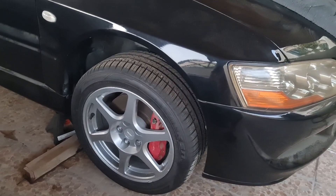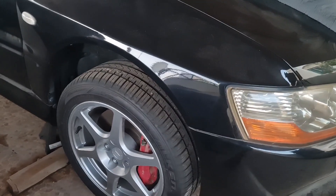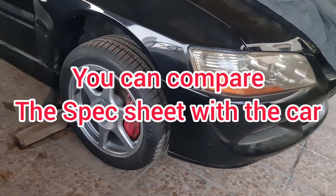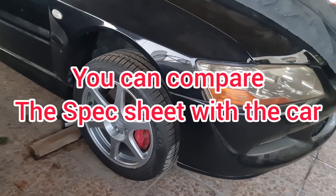Everything else seems fine — the engine is fine, the AC is fine, the transmission is fine, driving feels good. So now I guess we can compare the spec sheet with the car and reality. I'll keep this judgment.